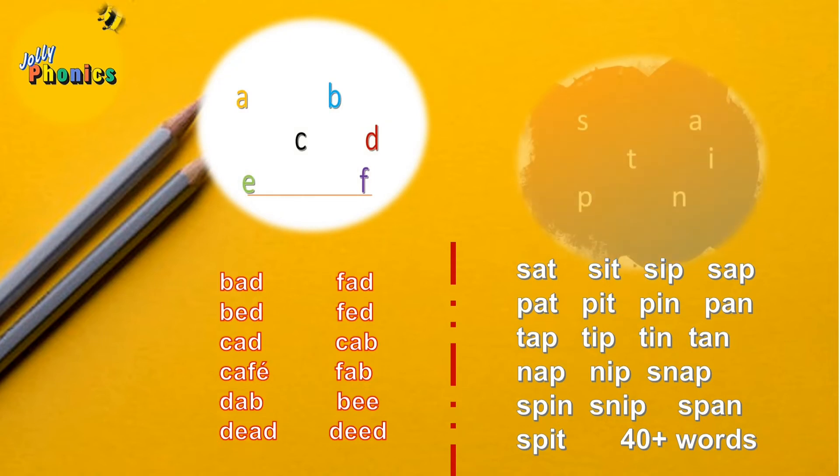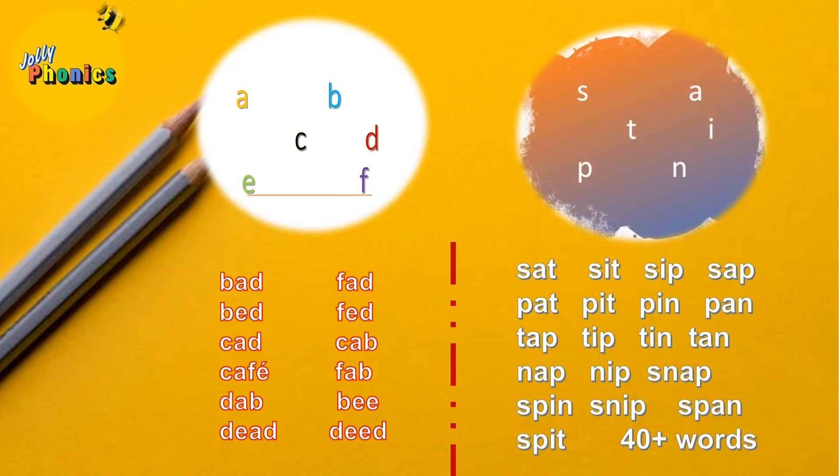For example, in the first segment using simple letters A to F, the number of words that can be made is very limited. But with the group one letter sounds of Jolly Phonics, we can make over 40 words just from those first six letter sounds. This means children can make more than 40 words simply by learning group one of Jolly Phonics.